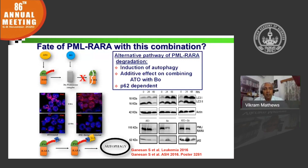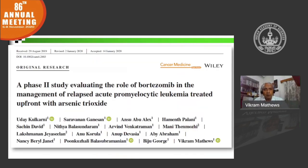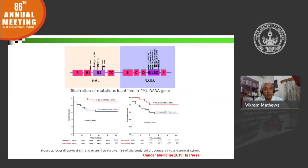We validated this in an animal model and translated it into a clinical trial using bortezomib in relapsed APL patients, showing at least a signal for improved survival. The study was not designed to show a survival advantage — it was mainly a safety study. We were able to show that this combination was safe and effective, with a signal of improved survival. A larger phase two or phase three study would be required to establish the efficacy of this combination.